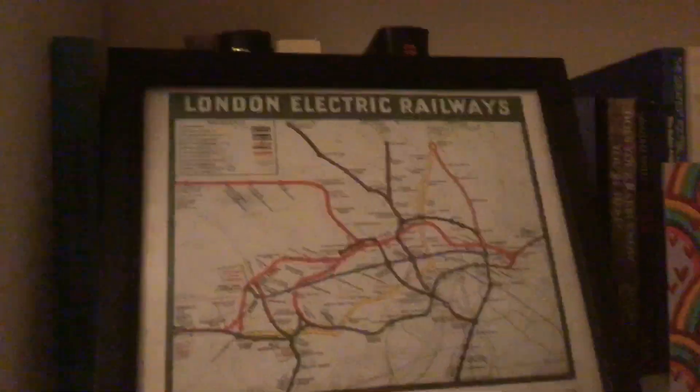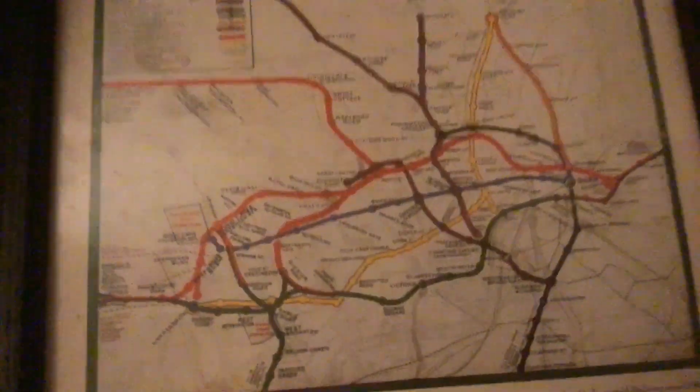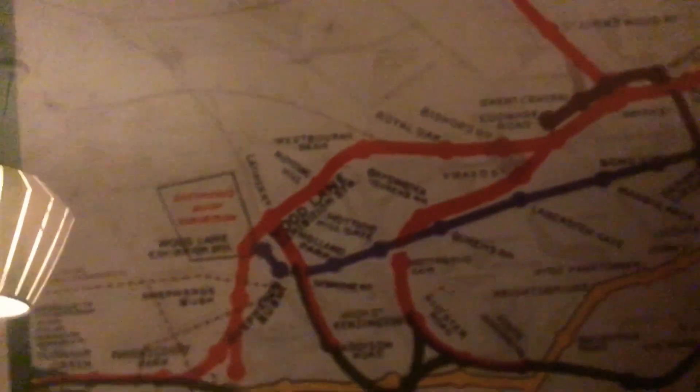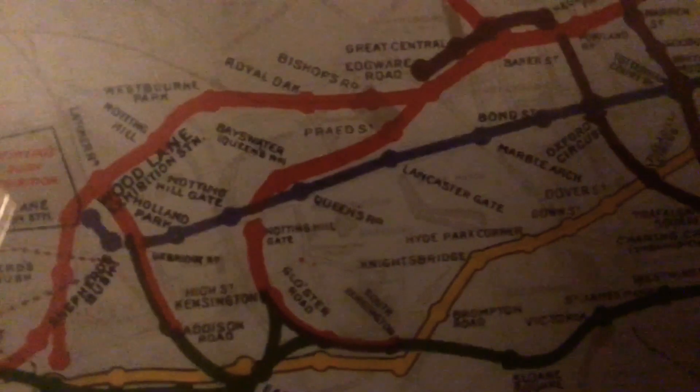I want to show you this thing I got, which is the London Electric Railways map — a very old map. As you can see, Notting Hill Gate, Holland Park. Here we go, it's not blurry anymore.